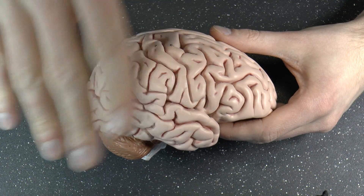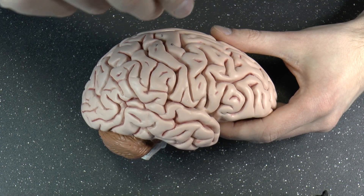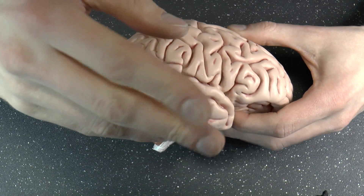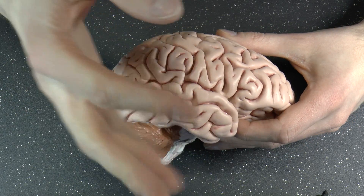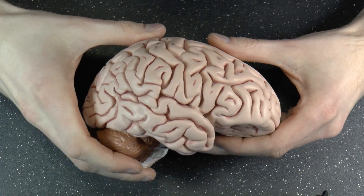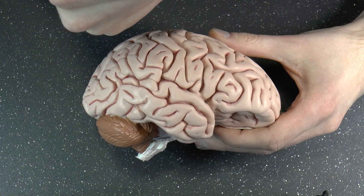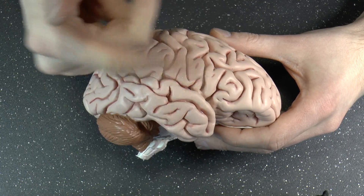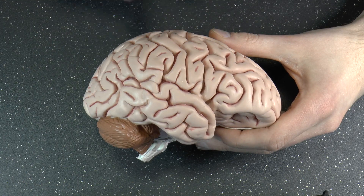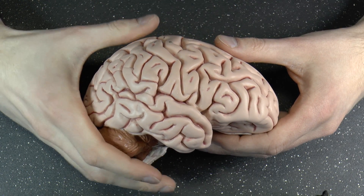These cavities are lined with ependymal cells. Ependymal cells are a type of glial cell that have little hair-like appendages — like little anemones — and they make a wave-like movement. That movement is what causes the cerebrospinal fluid to flow from one area to another: from the lateral to the third to the fourth ventricle.